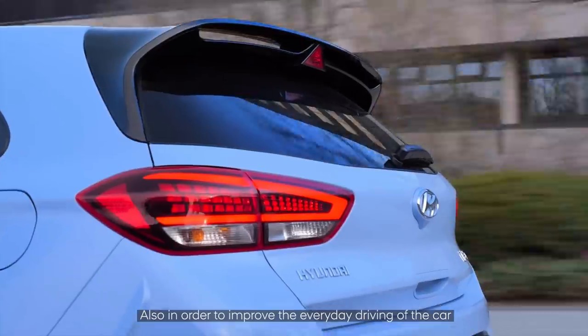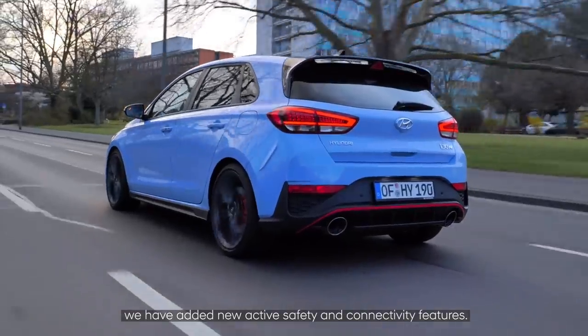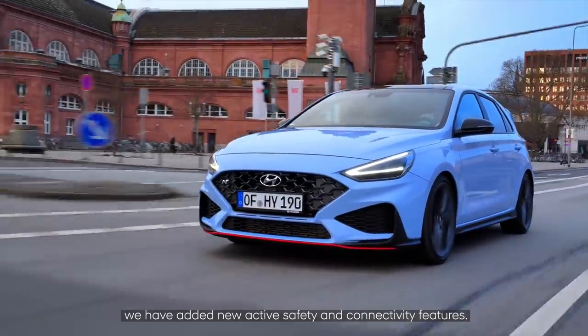In order to improve the everyday driving of the car, we have also added some new active safety features and some connectivity features.